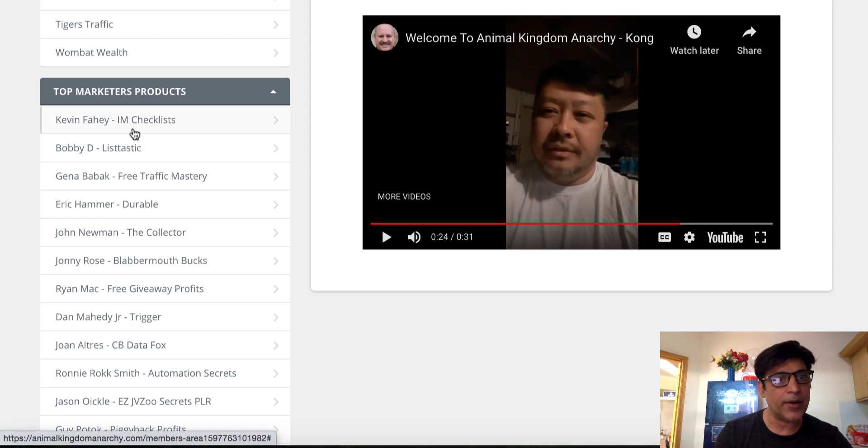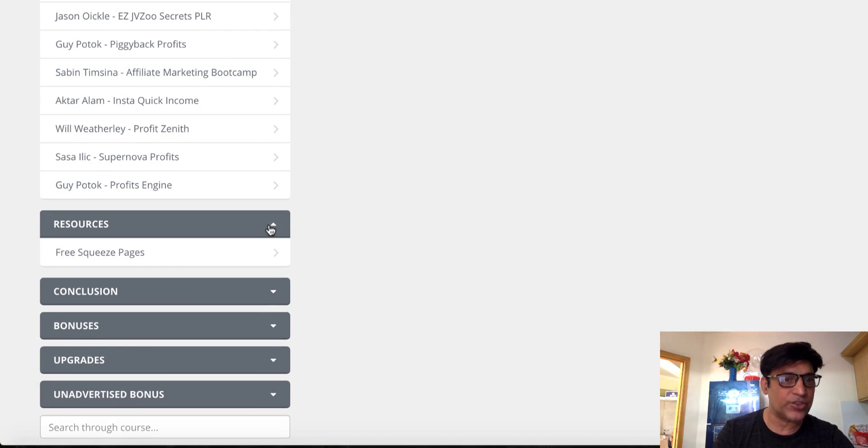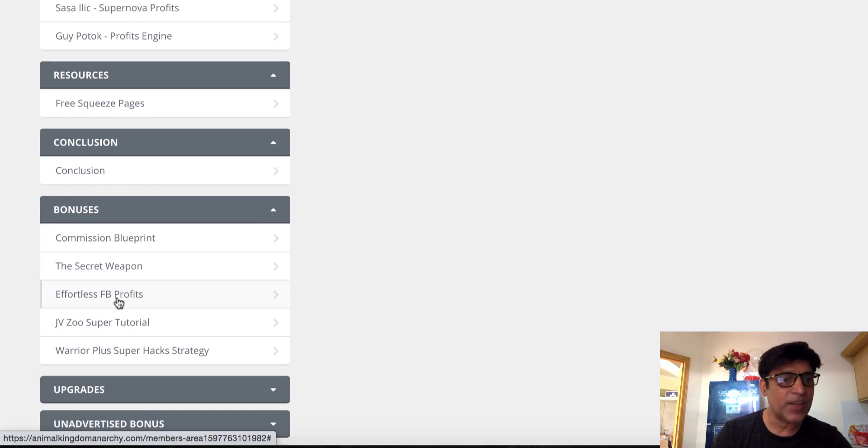Not only that, there are top marketers' products here as well. I can see big names like Kevin Fahey and Eric Hamm — they're doing very well. They're offering their previous launches. For example, one checklist is normally $17 to $37, but you're getting it absolutely free. You're also getting all 18 of Islam's products, plus a resources section including how to build a free squeeze page, a conclusion video, and vendor bonuses like Commission Blueprint and JVZoo Super Tutorial.